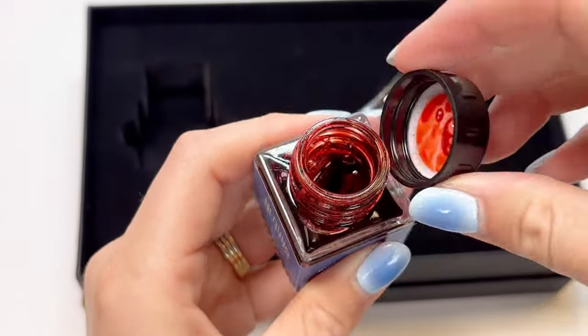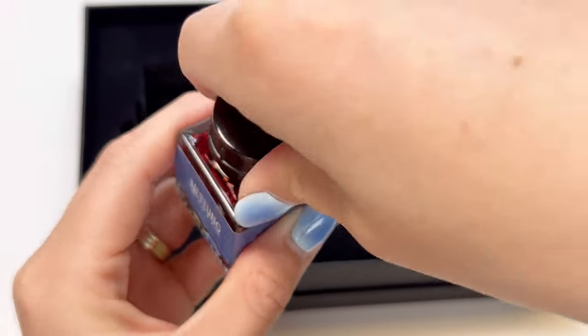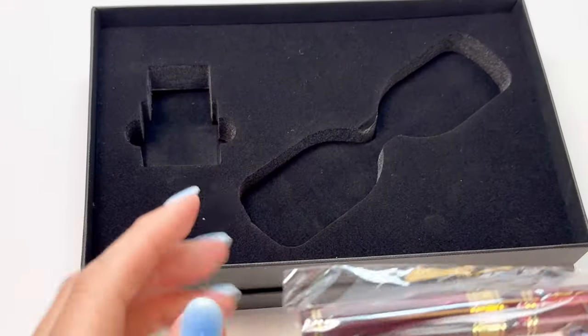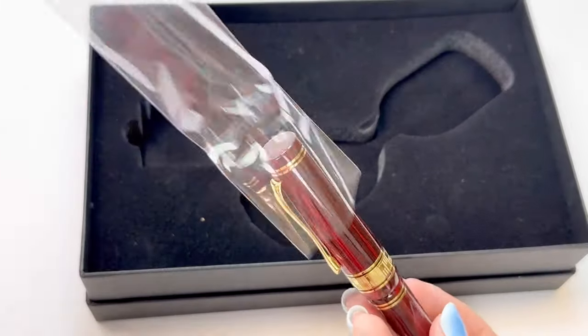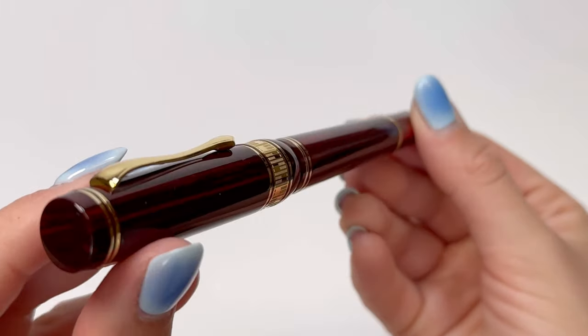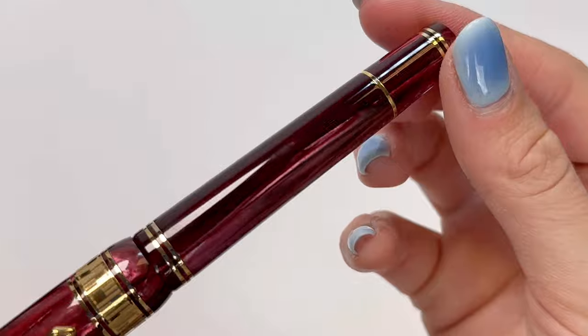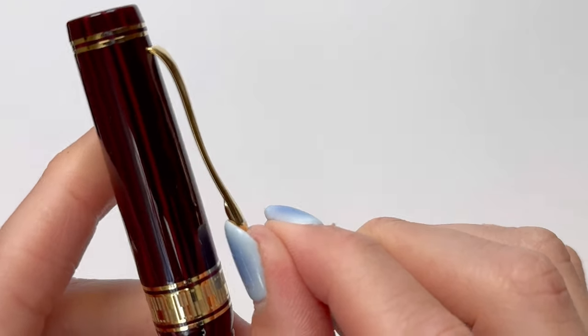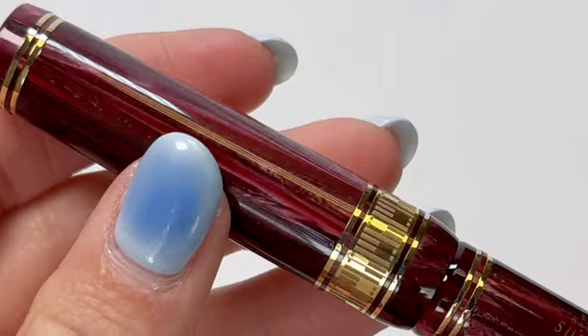The Natuno Superba Ruby Limited Edition Celluloid Fountain Pen combines the art of the goldsmith tradition with the most advanced celluloid processing techniques. The pen's precious and rare celluloid is appreciated for its warm shine and unique shades of color, making each of the 288 limited edition pieces a unique work of art.